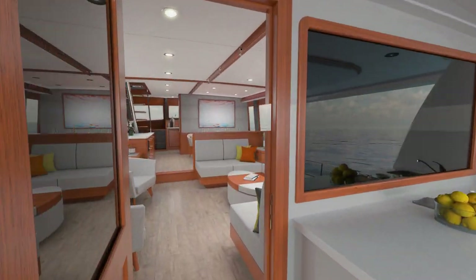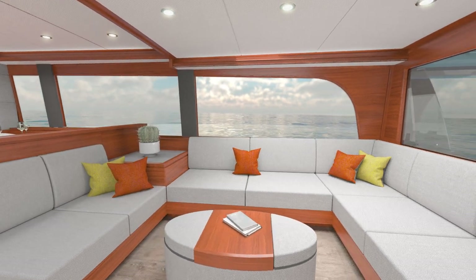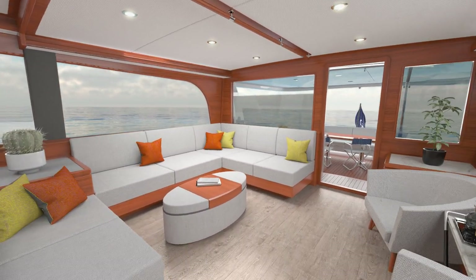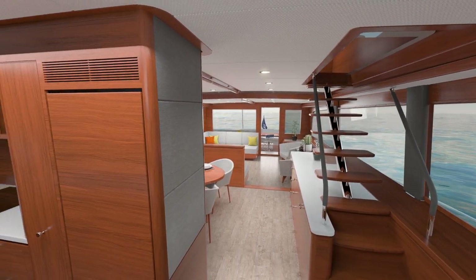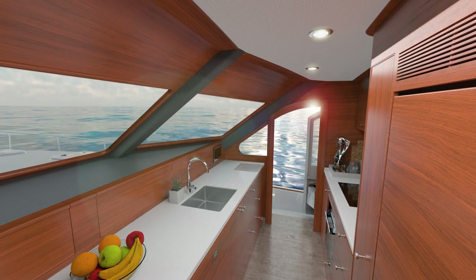Her 22-foot beam has given us the opportunity to create expansive light-filled entertaining spaces where you can relax and enjoy fresh air and panoramic views. There's a separate dining area, and on this Sky Lounge model, the helm station is located upstairs, leaving room for a kitchen that would satisfy the most demanding of chefs.